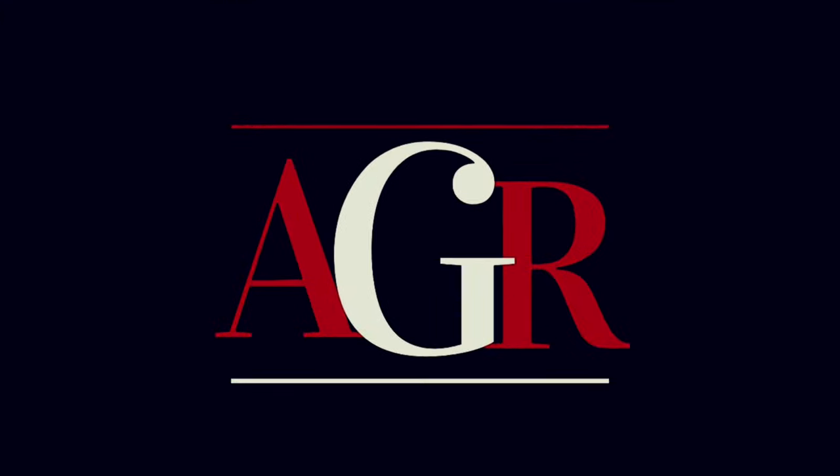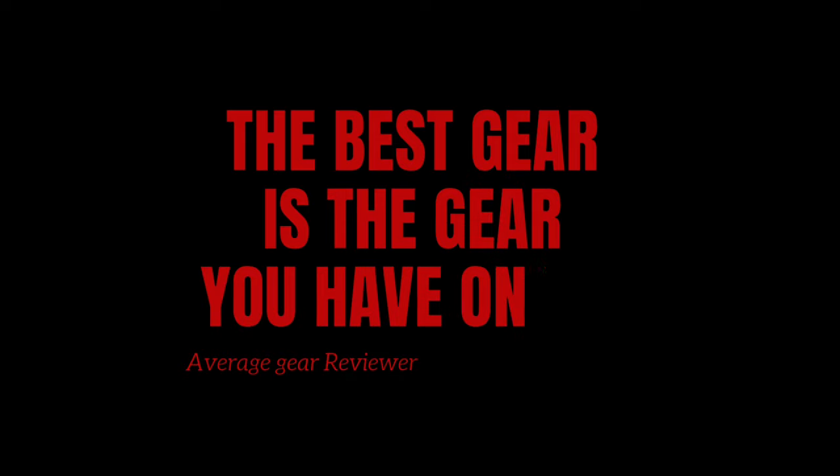Hopefully we'll see you all again on Monday. As I always say: always be carrying, and remember — the best gear is the gear you have on you. Hope you have a great weekend. Average Gear Reviewer, out.